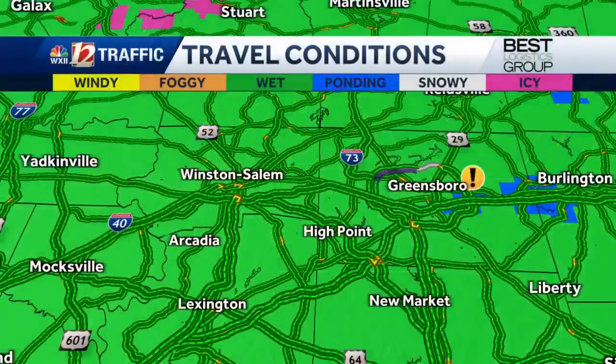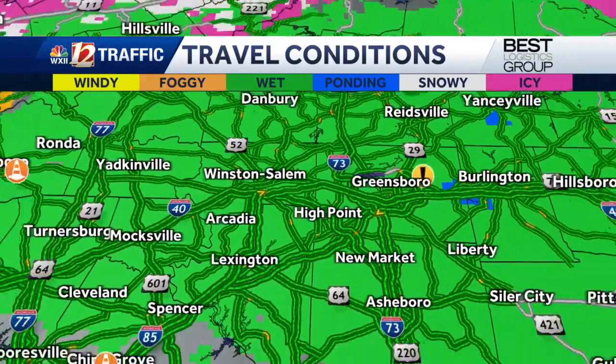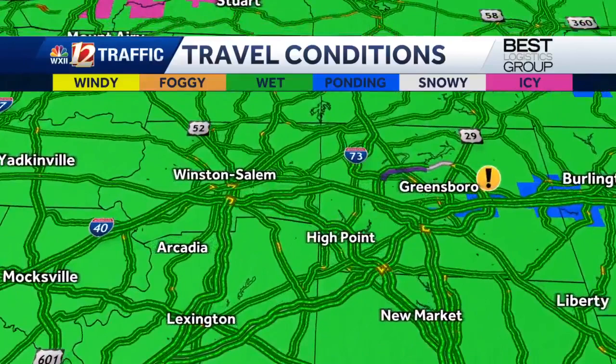All right, let's go ahead and get a check of that traffic here at 5:27 this morning. We're going to first start with your travel conditions map, because this has been so colorful all week long, and we're back into that completely covered area where you can just see all of those conditions across the wider region.